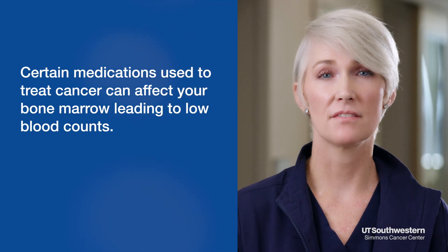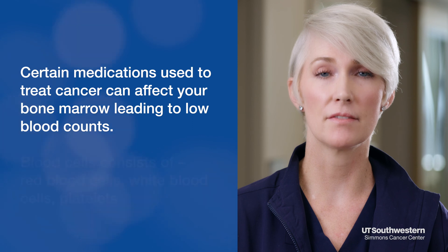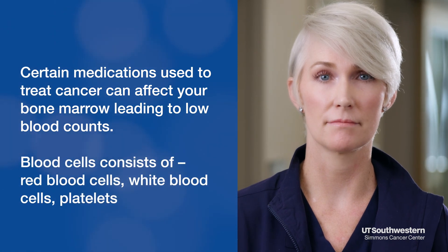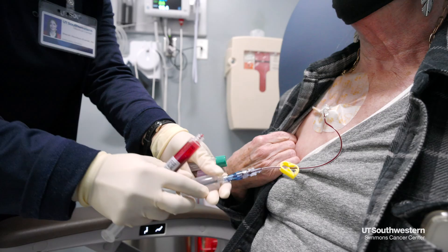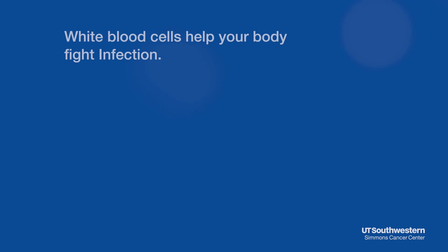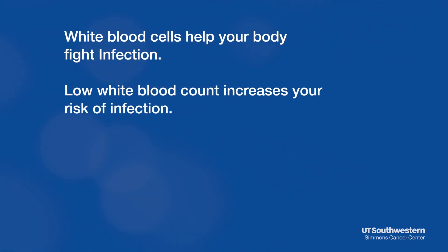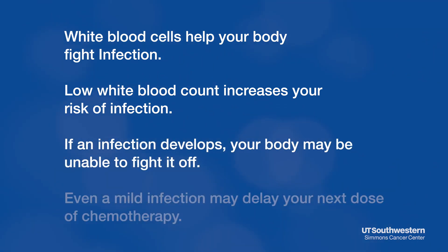Bone marrow consists of fast-growing cells, and chemotherapy may inhibit the bone marrow's ability to produce new cells. Your blood consists of red cells, platelets, and white cells. Red cells help with oxygenation, platelets help with clotting, and white cells help protect your body against infection. Usually blood counts recover on their own in 10 to 14 days. Sometimes your provider will prescribe an injection to help boost your white blood count, and you may also receive blood transfusions if needed.